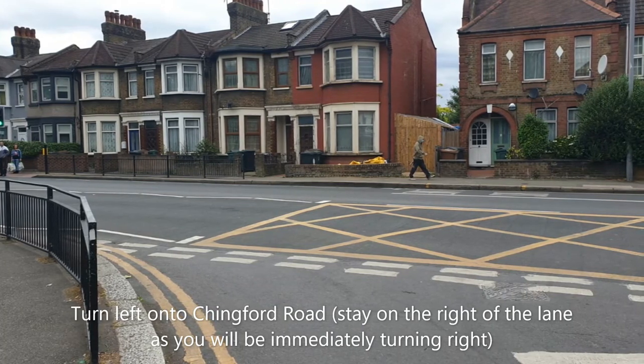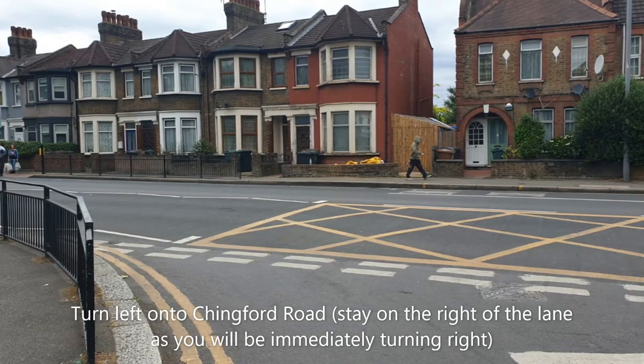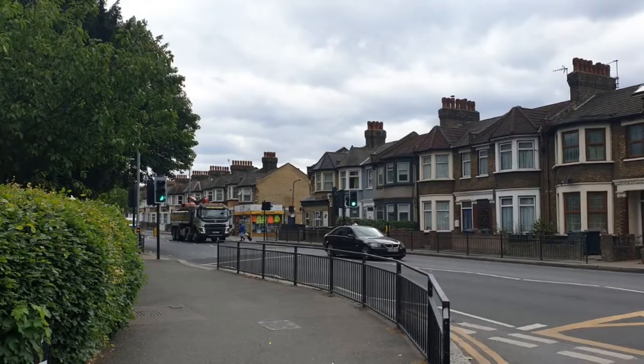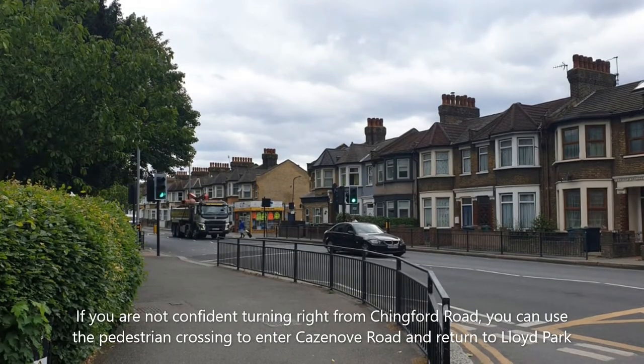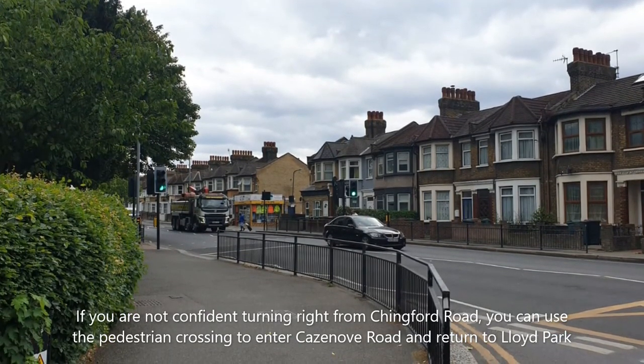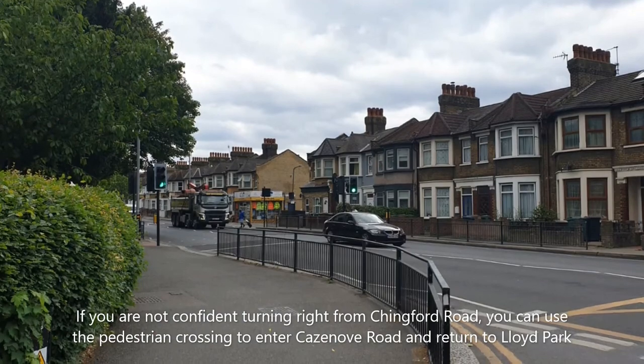Turn left onto Chingford Road, staying on the right of the lane as you'll be immediately turning right. If you're not confident turning right from Chingford Road, you can use the pedestrian crossing to enter Casanova Road, where you'll return to Lloyd Park.